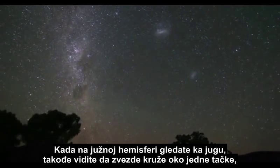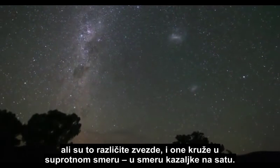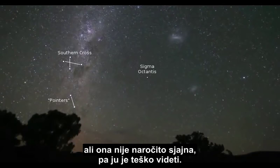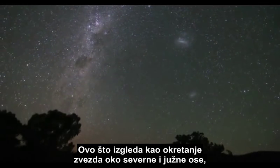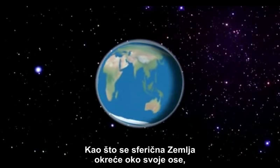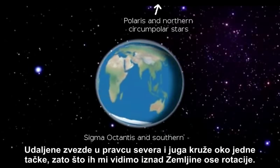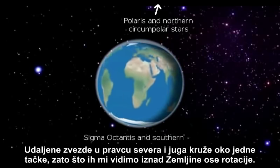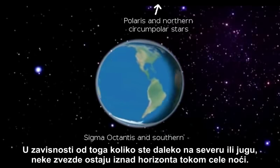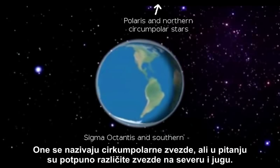In the Southern Hemisphere, when you look to the south, you also see stars rotate around a point. But they are different stars, and they rotate in the opposite direction — clockwise. There is a star named Sigma Octantis very near the Southern Celestial Pole, but it is not a very bright star, so it is difficult to see. This apparent spinning of the stars around a north and south axis is perfectly explained by the heliocentric globe model, as the spherical Earth rotates on its axis and our view of the essentially stationary distant stars rotates. Depending on how far north or south you are, some stars stay above the horizon all night long — these are called circumpolar stars, but they are completely different stars in the north and in the south.